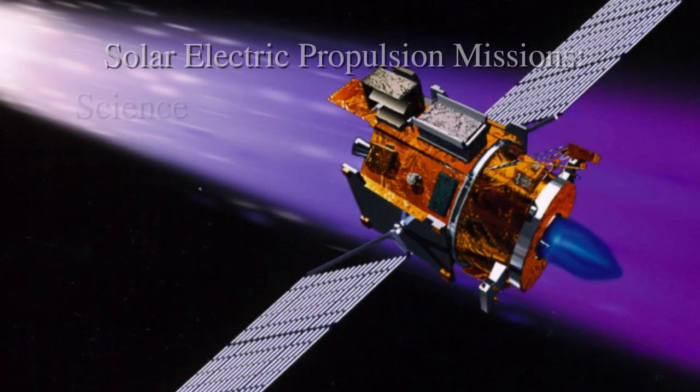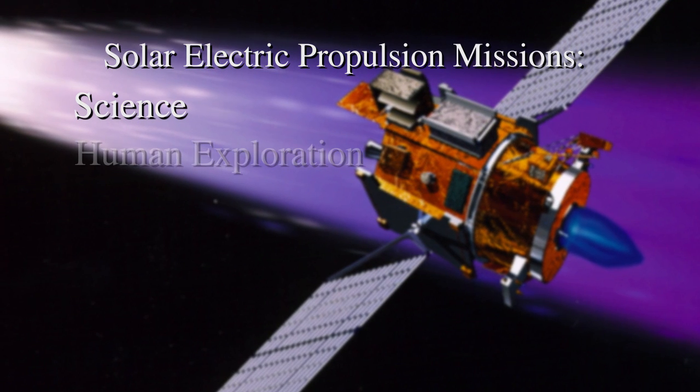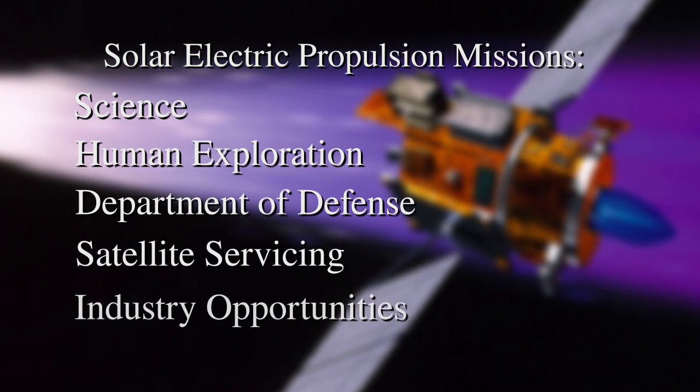Those are the four objectives that this mission will be targeted toward. SEP can be applied to a broad range of missions — from science missions to human exploration missions, to DOD, to satellite servicing, to a plethora of industry opportunities. There's a lot of things that this particular TDM could enable.